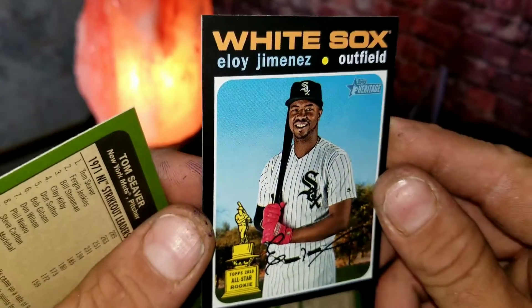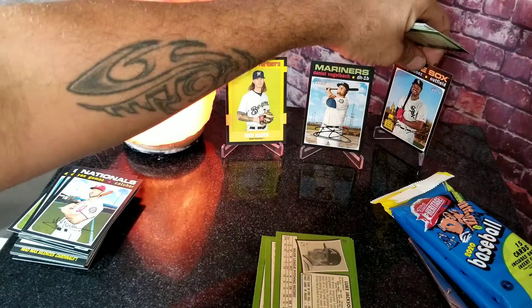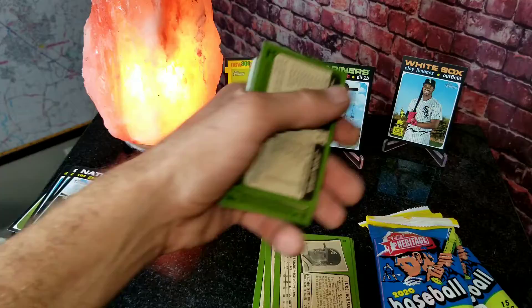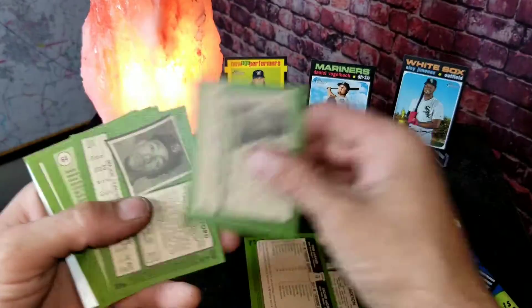Let's flip these over and search the backs. I see one already - number 494, Eloy Jimenez! There's a short print. If you're a White Sox fan you'll definitely love to have that card. So we've got two short prints now - that's good news, that's going to make up for our last video.